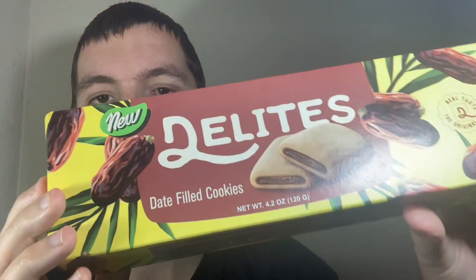I knew I was going to like these going into it, just because I do like fig cookies. Big thumbs up from me on those. That's it for this video, guys. Please rate, comment, subscribe. Until next time, see ya. Bye.